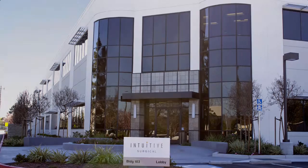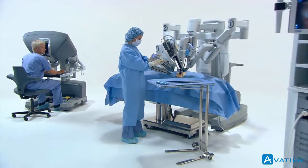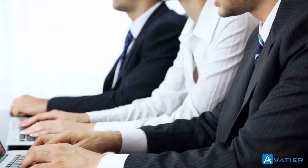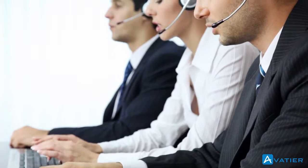In the heart of Silicon Valley, Intuitive Surgical is the global technology leader in robotic-assisted minimally invasive surgery. As they looked at streamlining IT processes, Intuitive searched for a solution that would minimize their password-related account maintenance.